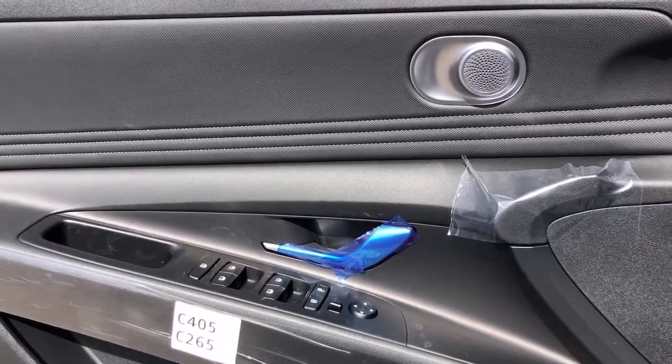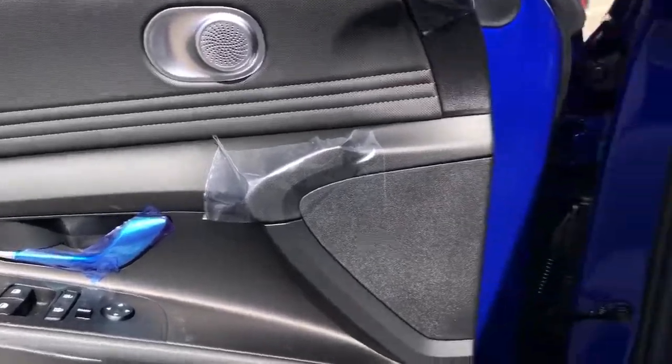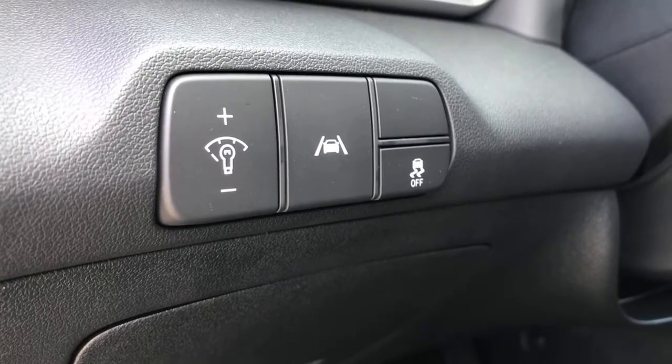These are just some of the great options this vehicle comes with: backup camera, floor mats, engine immobilizer.